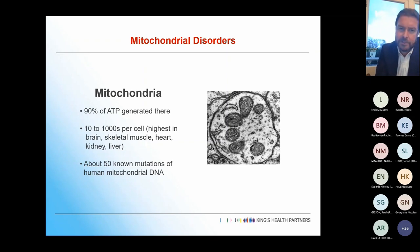Moving on to mitochondrial disorders. 90% of our ATP is generated in mitochondria, with 10 to thousands per cell. The numbers are highest in the brain, skeletal muscle, heart, kidney, and liver — so that's where you see the predominant issues with mitochondrial disease.